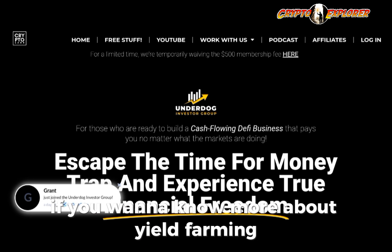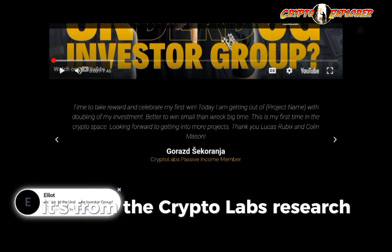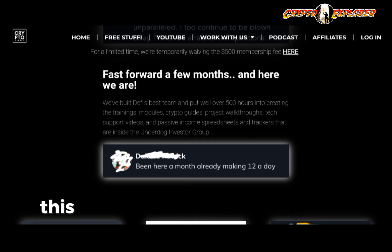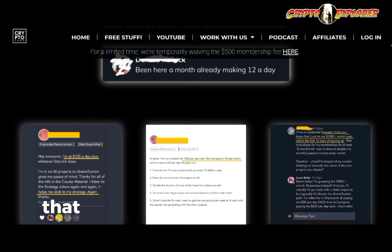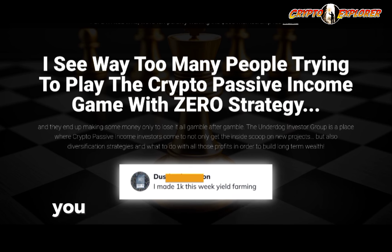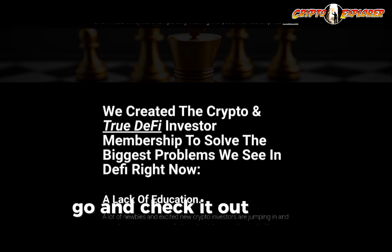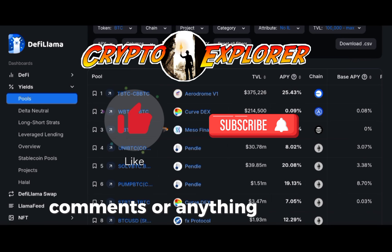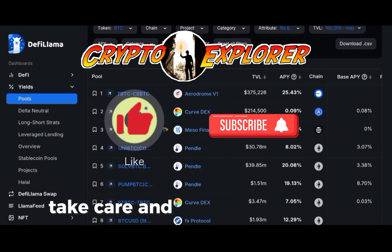If you want to know more about yield farming and liquidity pools, I highly advise you to check out the Underdog Investor Group from the Crypto Labs research team. I'm affiliated with them, but I can vouch for the quality of the service. It allows you to join a community involved with DeFi and fast-track your results. If you join using my referral link, you'll get a 20% discount on your first month. If you took value from this, like and subscribe, and leave any questions in the comments. Take care and I'll see you on the next one.